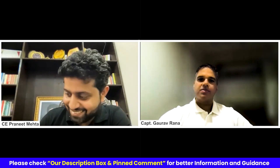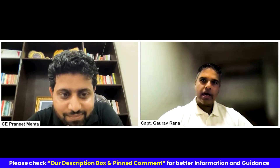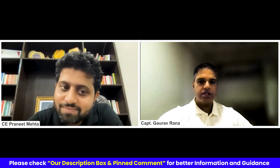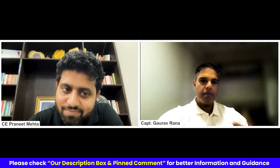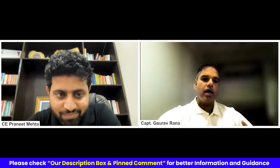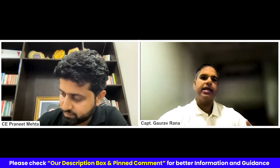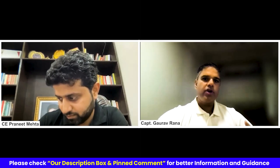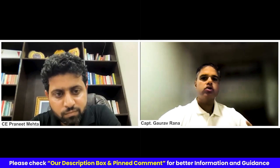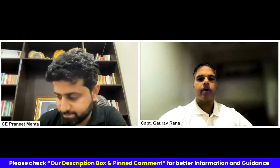Sure, sure. Thanks for having me, Praneet. So being a deck officer, the kind of administrative skills, the kind of people management and people interaction skills that a person gets over a period of time is valued a lot by the industry — any industry as such. So we could utilize our core skills, which is navigation and cargo handling, within shipping or outside shipping as well. So let's focus on within shipping — how can we utilize these skills?